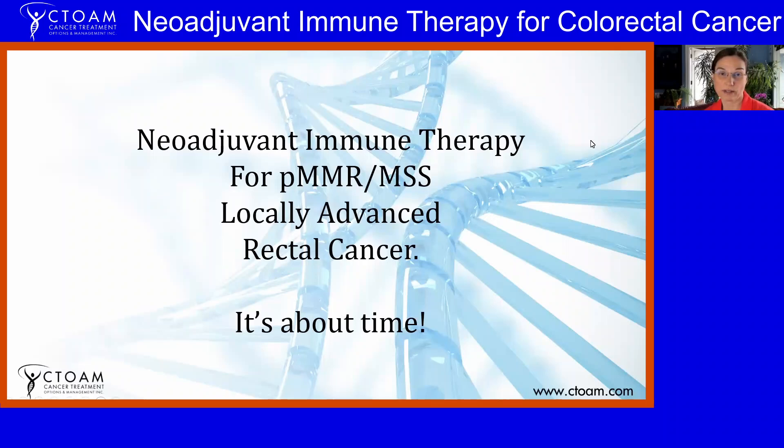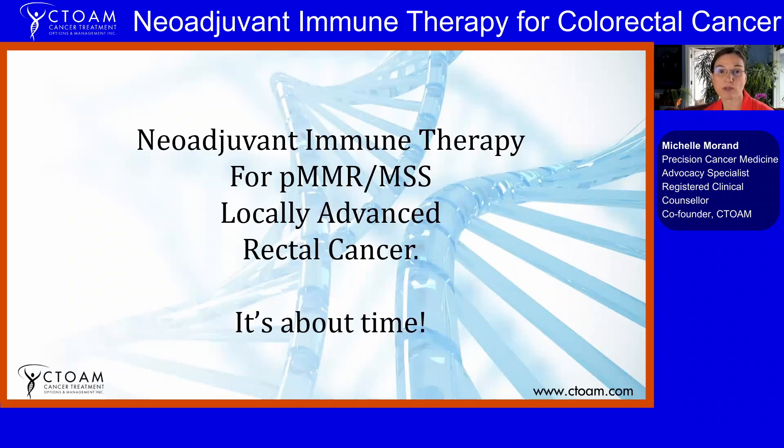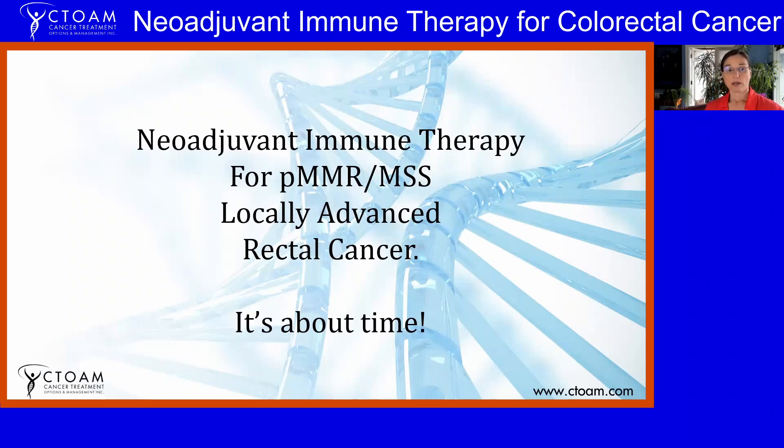Hello, my name is Michelle Morand. I am a precision cancer medicine educator and advocate, and I'm here today with precision cancer medicine research specialist Alexander Roland. He's prepared a presentation for you today for a population of patients who have not had the best options — those with colorectal cancer — and there's an exciting new development about a combination of therapies adding many years of life to many of these patients. I want to let Alex take it from here.